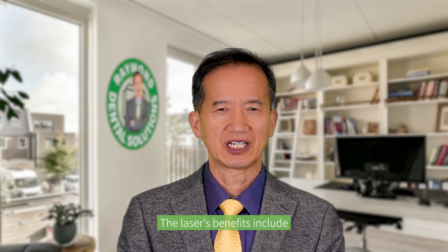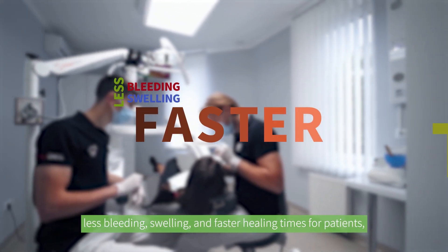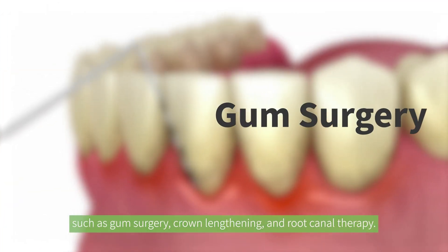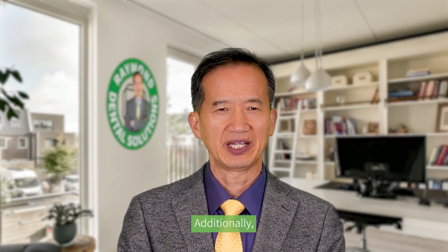The latest benefits include less bleeding, swelling, and faster healing times for patients, making it a valuable tool for a variety of procedures such as gum surgery, crown lengthening, and root cover therapy.